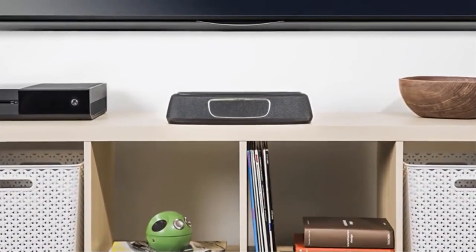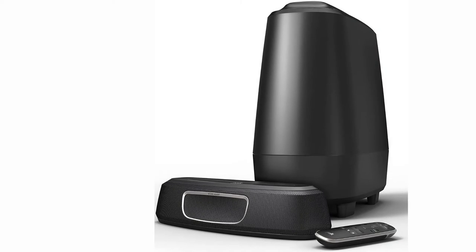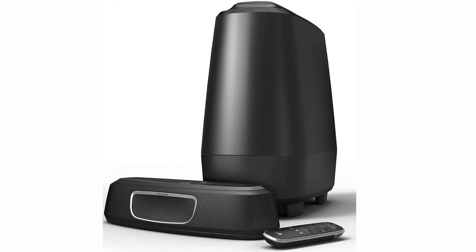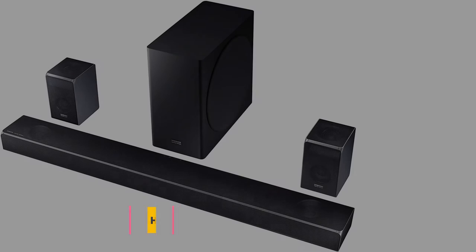Unfortunately, you're a bit limited with the single HDMI port, but if you're looking for something compact, you might not need more than that. If you're looking for powerful, cinema quality audio in an affordable and compact package.